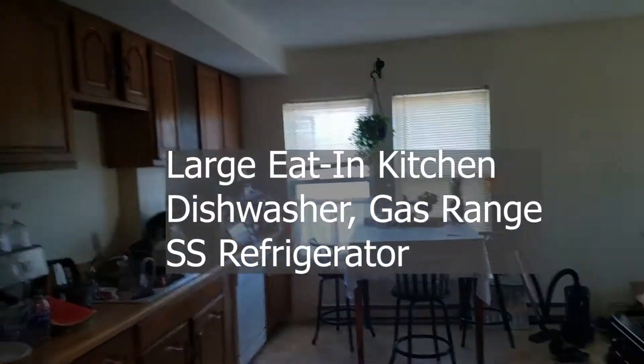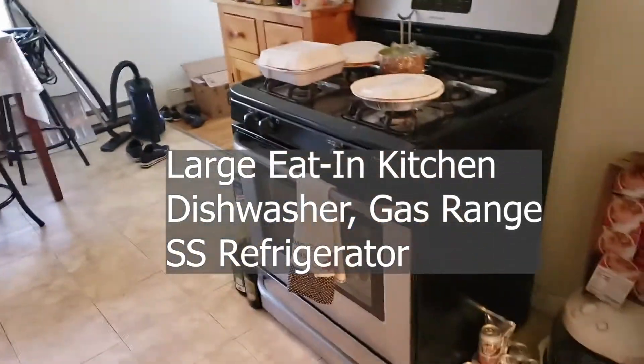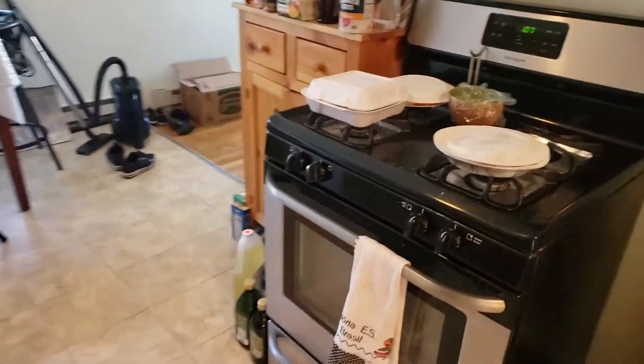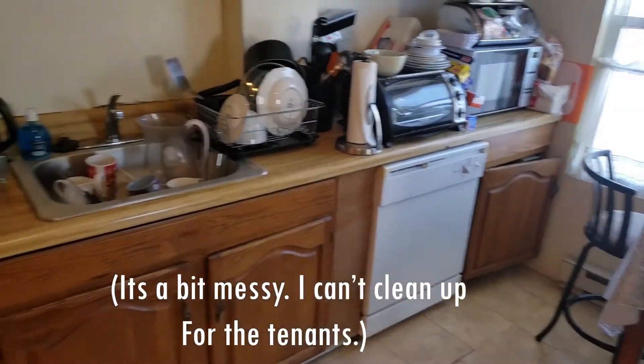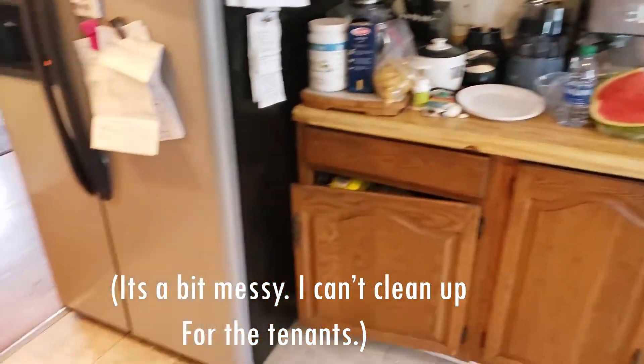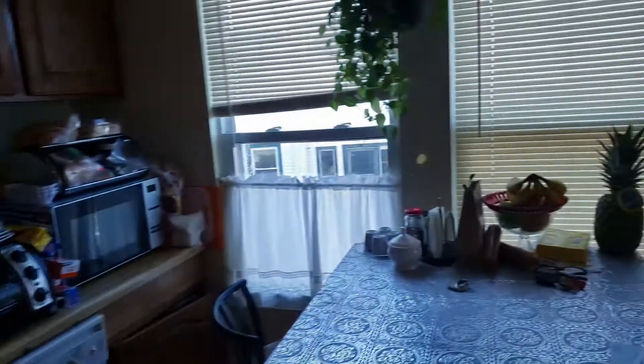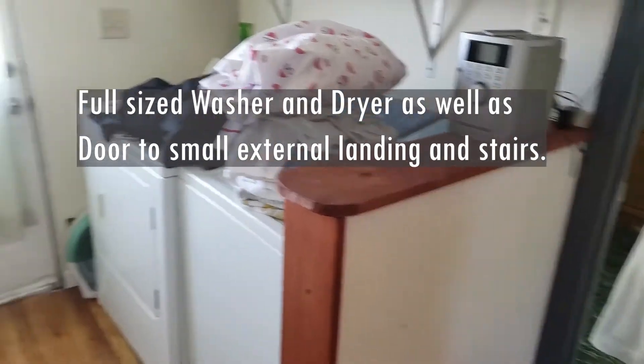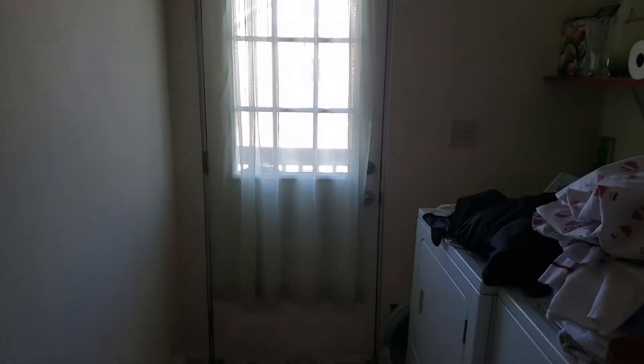As you walk in, directly ahead of you, you'll notice you have a very well-proportioned kitchen. There's a gas range, dishwasher, and a full-size washer and dryer off of the kitchen, as well as a small little patio.